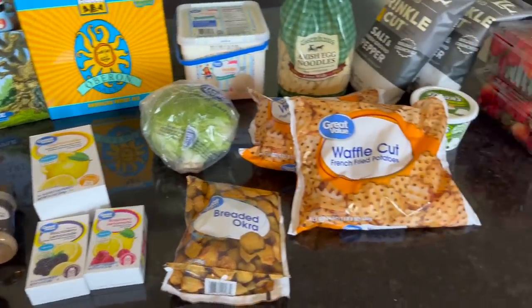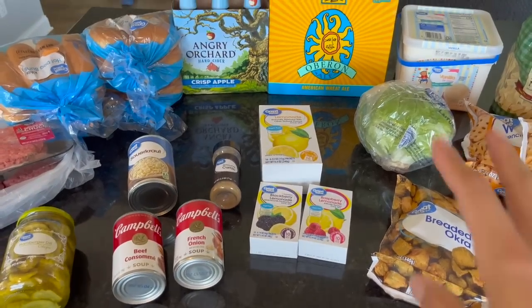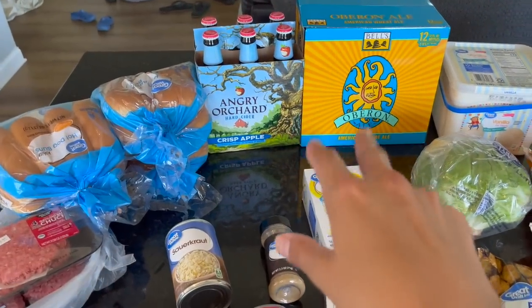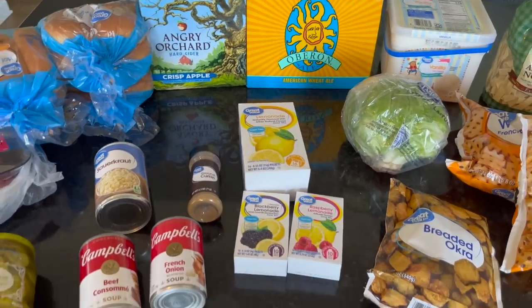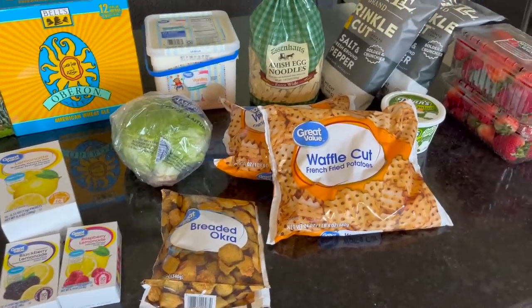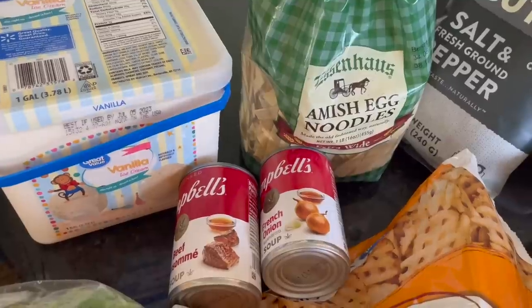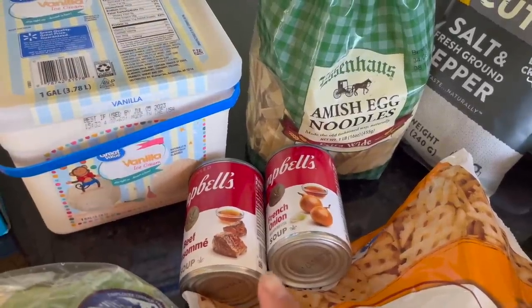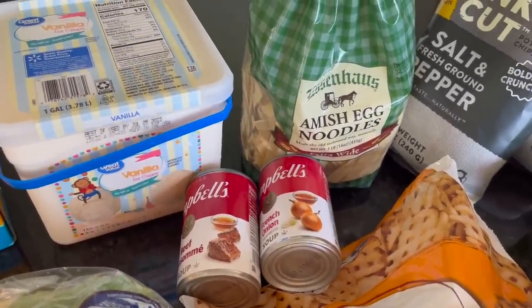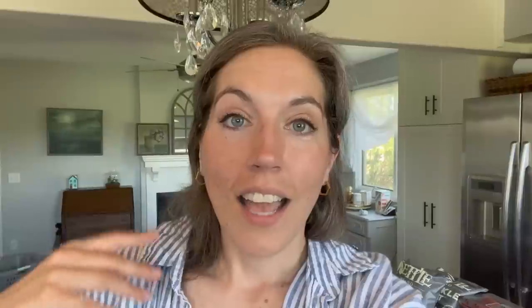My grand total for all of this was $93.59 — that's the cost of all items plus a deposit of $1.80 for bottles in Michigan, which we get back once we return and recycle them. So that's almost $94 for my Walmart haul. If you want to see me take the Amish noodles, French onion soup, and beef consommé and make beef and noodles, you can check out that video right here. I hope you have a wonderful weekend and I'll see you on Sunday with my weekly grocery haul. Thank you so much for watching!